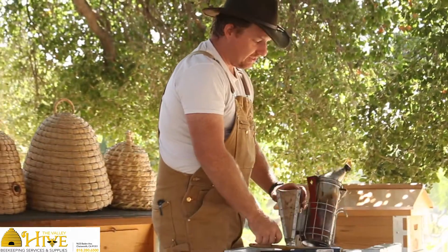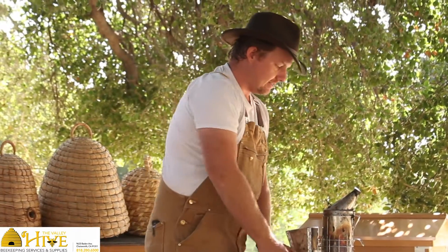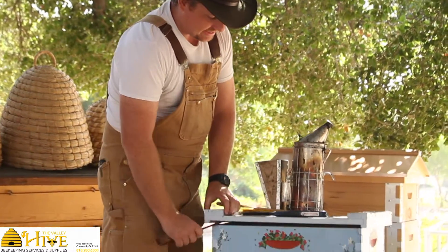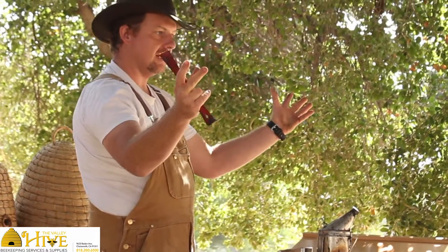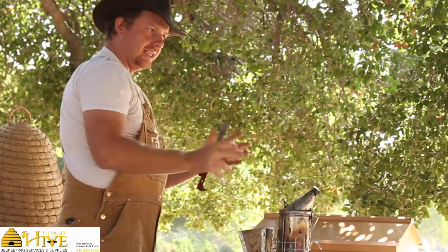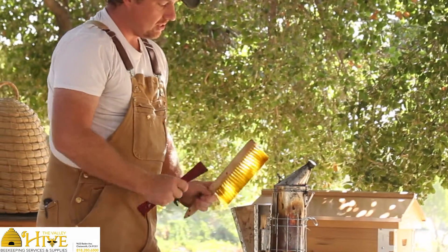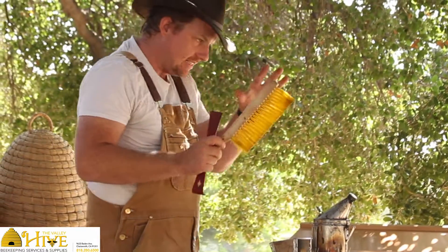This is what we use in the field. These three items go with us everywhere. The hive tool is used to pry open the boxes. The smoker is used to block the communication. And the brush enables me to brush the bees off certain parts of the hive that I need to inspect.